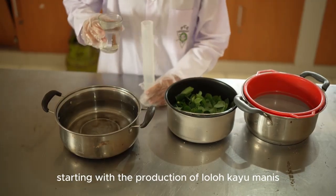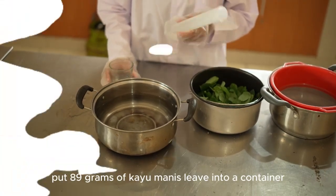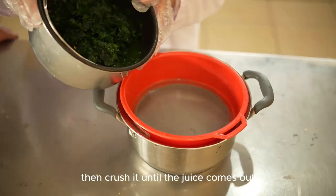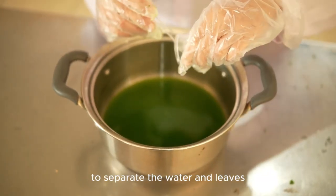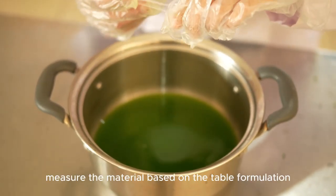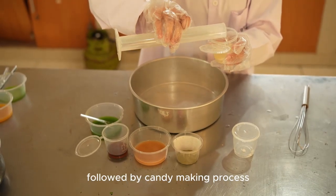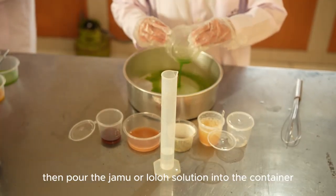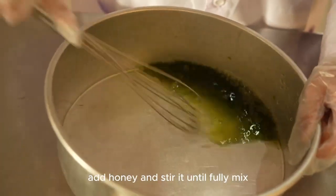Starting with the production of loloh kayu manis: tear off the kayu manis leaves and wash them. Put 89 grams of kayu manis leaves into a container and add 300 ml of water, then crush it until the juice comes out. Next, the solution is filtered to separate the water and leaves. Add 1 gram of salt into the kayu manis loloh solution. Measure the materials based on the formulation table, followed by the candy-making process by dissolving the gelatin with 100 ml of water. Then pour the jamu or loloh solution into the container and add honey.